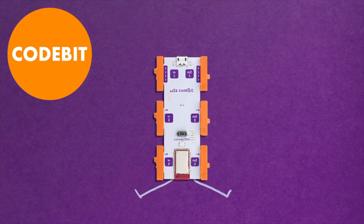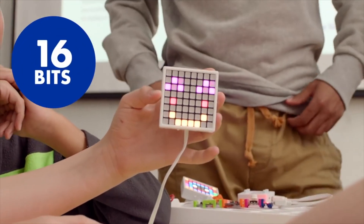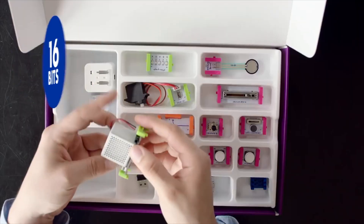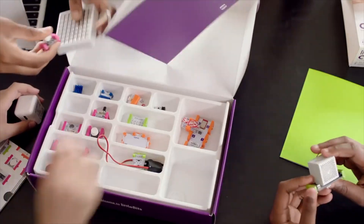This is the code bit and it is the brains of the whole operation. The LED matrix for creating cool animations and messages, and a new and improved speaker for adding awesome sound effects to your games, and a whole bunch more.